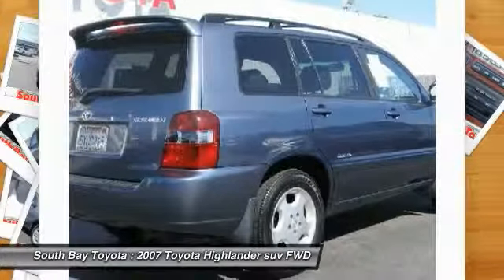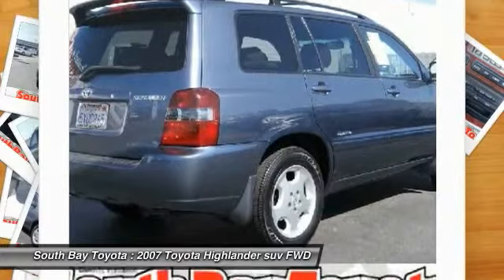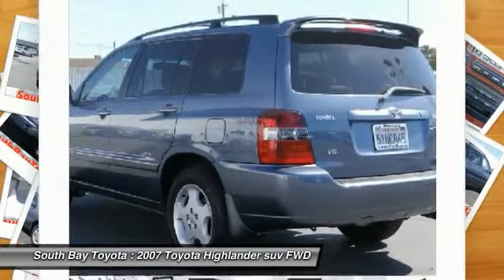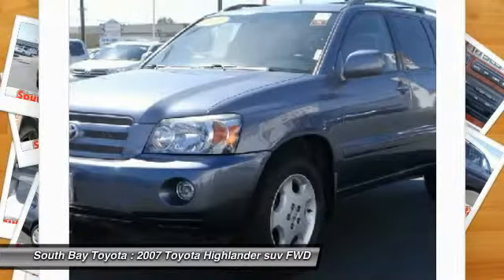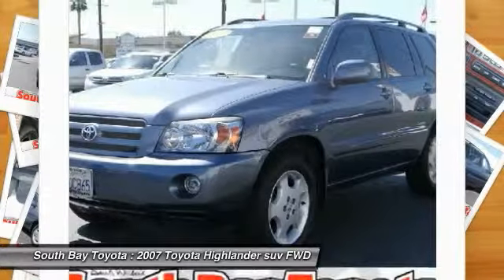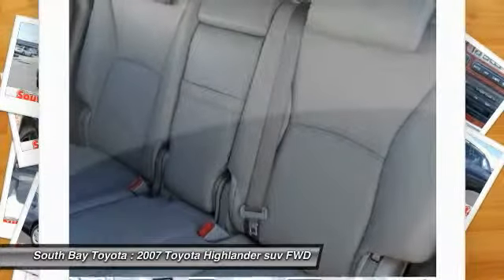Visit our showroom conveniently located at 18416 Southwestern Avenue, Gardena, California 90248. This car has passed a 160-point inspection by our Toyota Certified Technicians. Features include 8-Way Power Driver and 4-Way Power Passenger Seat, ABS Brakes, Air Conditioning, Automatic Air Conditioning, and Automatic Temperature Control.